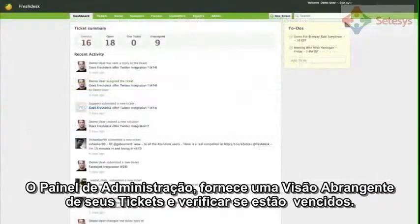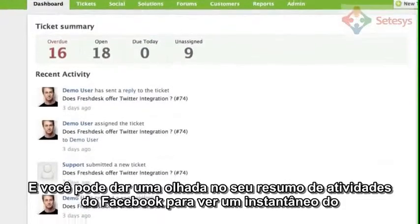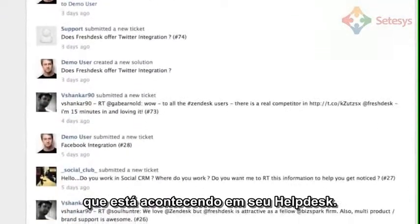The dashboard gives you a quick overview of your open and overdue tickets. You can take a look at the Facebook-styled activity summary for a snapshot of what's happening in your help desk.